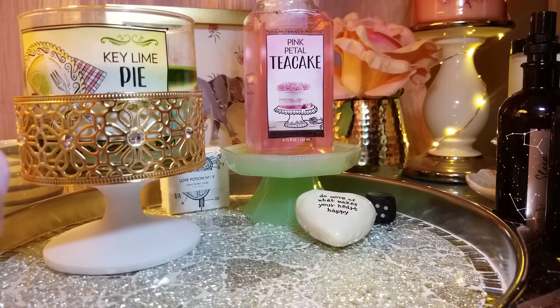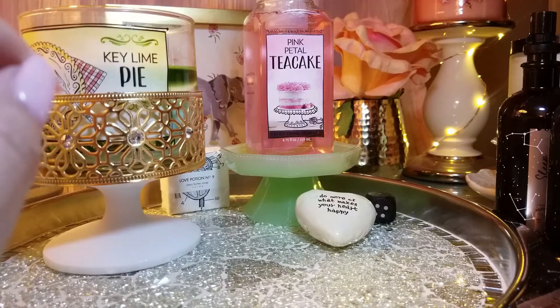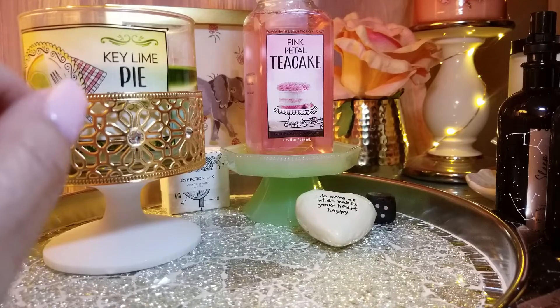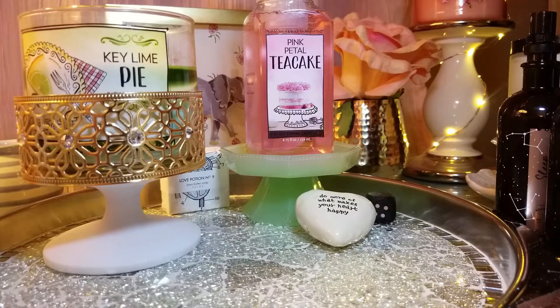It's burning clean — no soot or anything. The scent is just a lime, more like a limeade. It's a little bit sweet but just a tad. It's not a true key lime pie scent — it's like a limeade. I wish it had a little more of a pastry note, but it's still good if you like lime scents. It's great for spring or summer. In a living room you might lose a couple of points, maybe a six to seven on the initial burn.